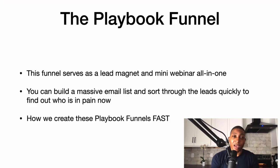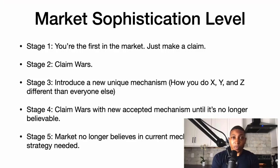I want to give them all the information they need so they feel like I'm the authority in the market and I can solve their problem. We create these playbook funnels very quickly. The way to create your playbook funnel is to first determine the market sophistication level — if you don't understand that, your marketing is not going to be on point.